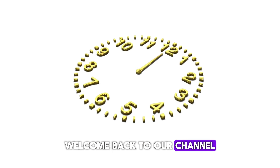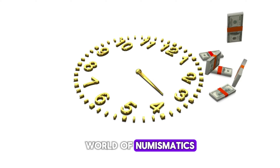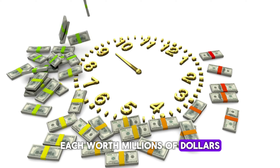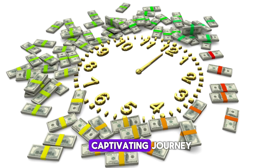Welcome back to our channel. Today we're delving into the fascinating world of numismatics to explore the top 5 most valuable ultra-rare Roosevelt 1-dime coins, each worth millions of dollars. Buckle up as we embark on this captivating journey.